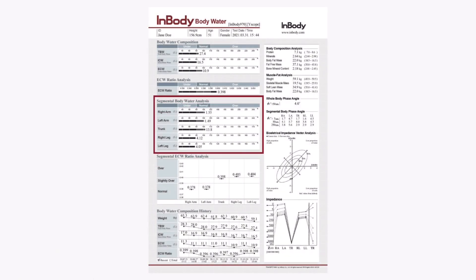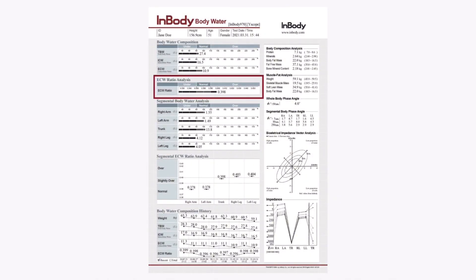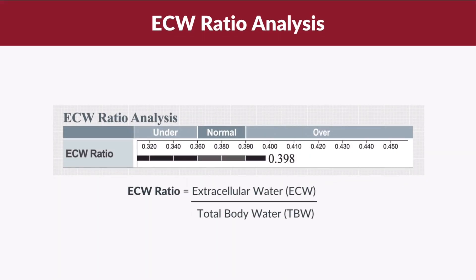Below the body water composition, you will find the segmental body water analysis, which provides information about the amount of body water — both intracellular and extracellular — in all five body segments. Following that, the ECW ratio analysis provides insights into the distribution of extracellular water relative to total body water and helps determine whether the water distribution within the body is well balanced. Looking at this result sheet as an example, the value of 0.398 indicates the ECW ratio, which is calculated by dividing the amount of extracellular water by the total body water.